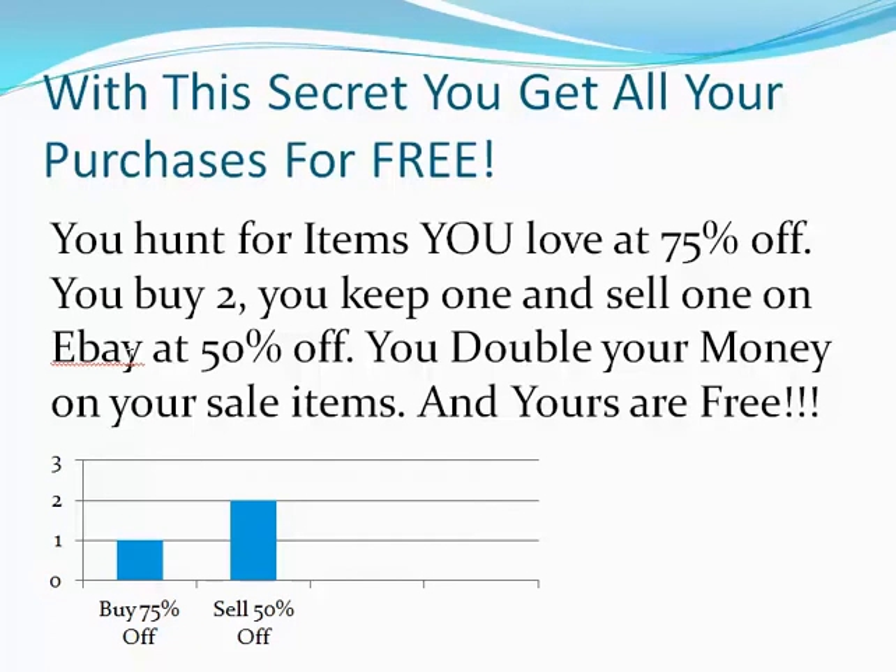You hunt for items that you love at 75% off or more. You can find sometimes things for 90% off. If you find things for only 80% off, you can still buy them. Only 60% off, you can still buy them. But the real magic happens at 75% off.